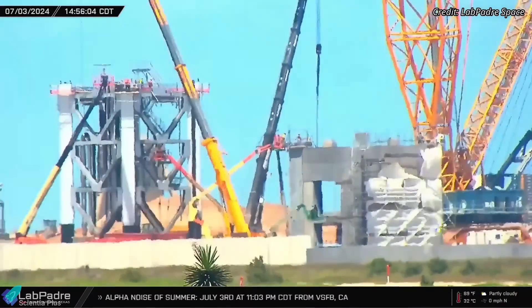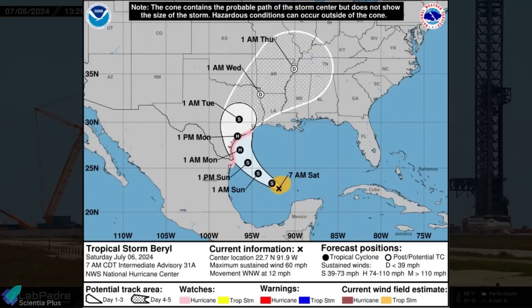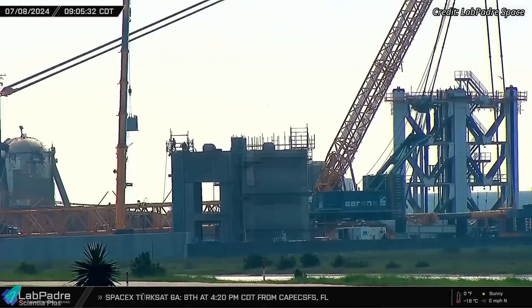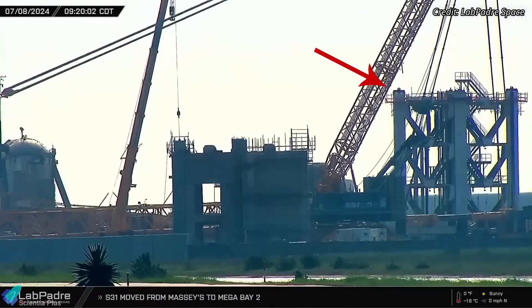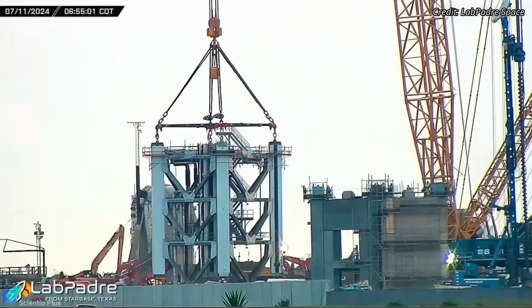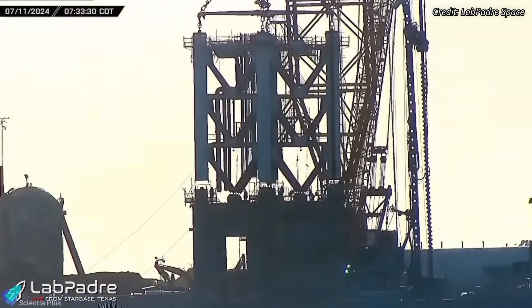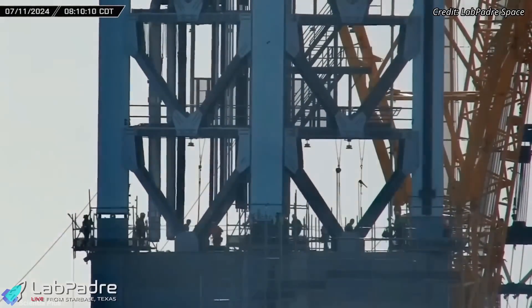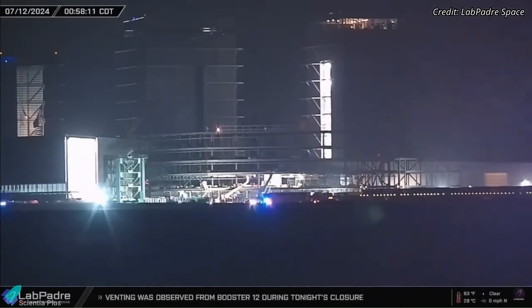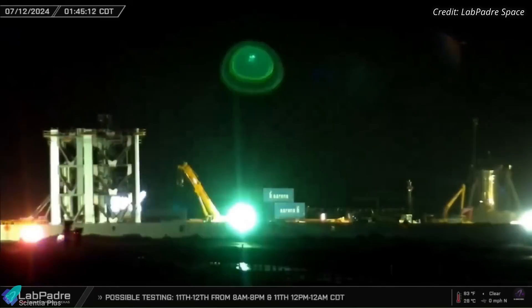The construction of the second Starship launch tower is progressing at the launch site. Work was paused for a few days due to Hurricane Beryl impacting the South Texas region, resuming on Monday, July 8. The work remaining on the tower base structure was completed first, and in parallel the first section of the tower was prepared for stacking. On Thursday morning, the section was lifted with a crane and placed atop the base structure, officially commencing tower stacking operations, secured with heavy-duty nuts, bolts, welding, and other structural fastening equipment. The second section was rolled out to the launch site early Friday morning and will be stacked atop Section 1 very soon.